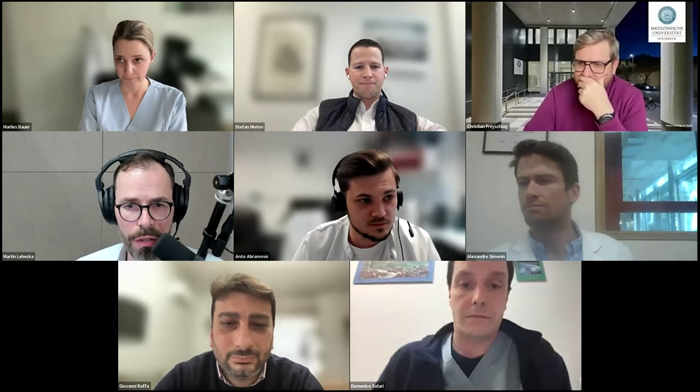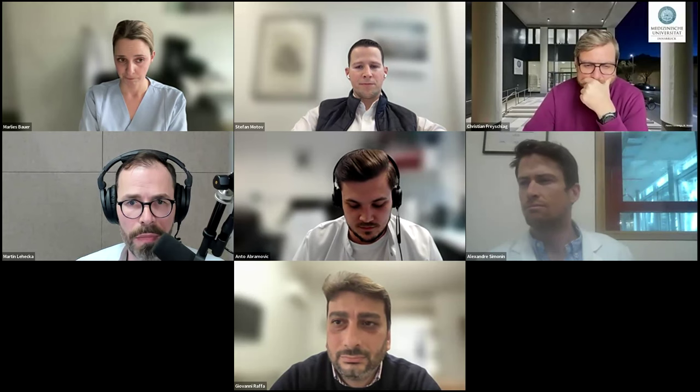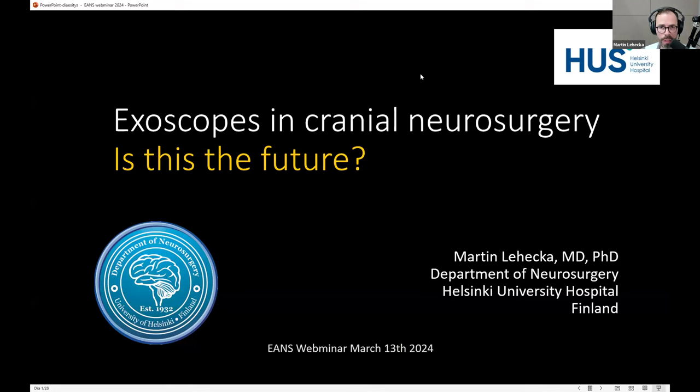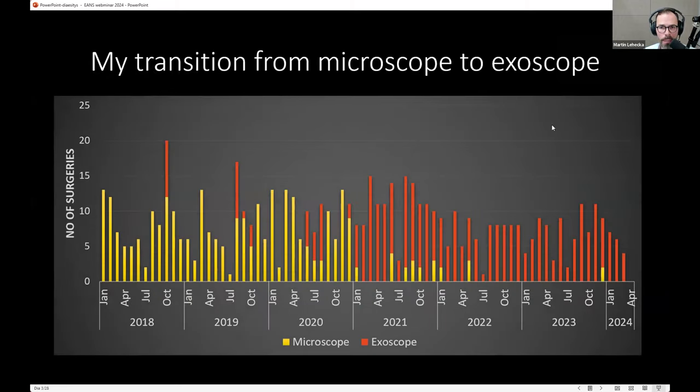Thank you very much for the invitation to participate in your webinar. My talk is going to be on exoscopes in cranial neurosurgery. As a disclosure, our department has a consultancy agreement with B. Braun, one of the producers of exoscopes, just to give a little background on my use of exoscopes.